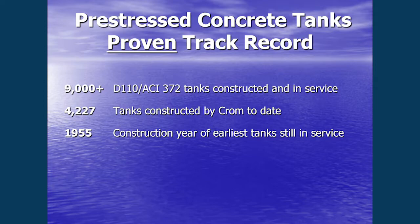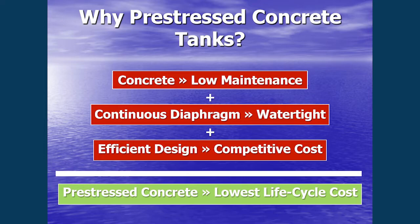The types of tanks we build are governed by certain standards. The AWWA D110 and the ACI 372 documents most closely apply. We're probably approaching 10,000 tanks built to this standard, and Crom has built over 4,200 of them — we are the company that has built the most of these kinds of tanks. We still have tanks that have been in service since 1955. When asked how long they last, we're very confident they'll last 50 years. Those are actually wastewater tanks, so it's a more harsh service, and they're still doing fine.